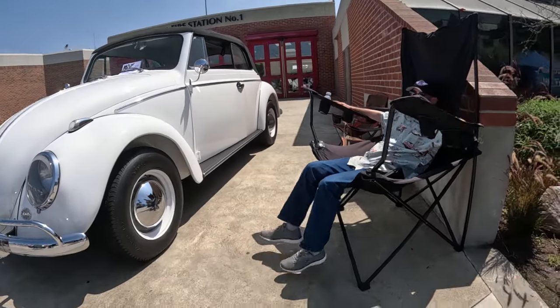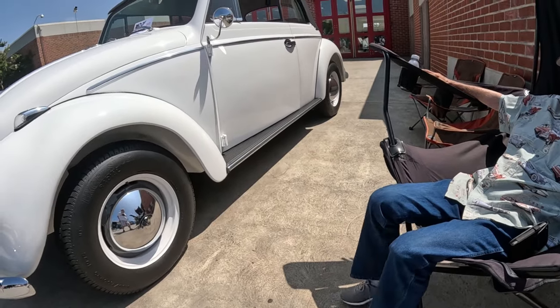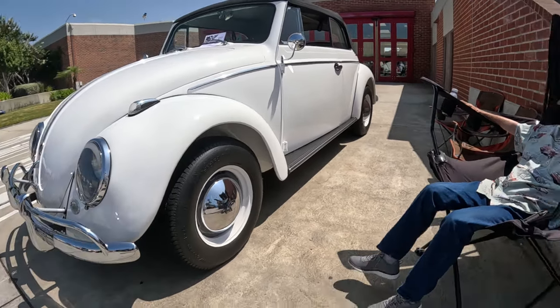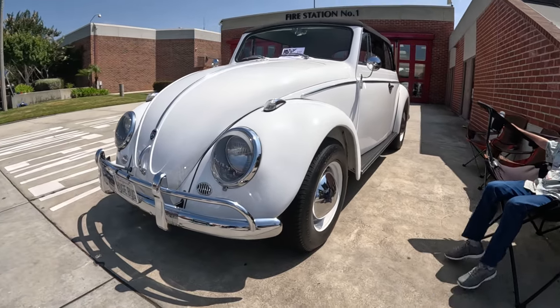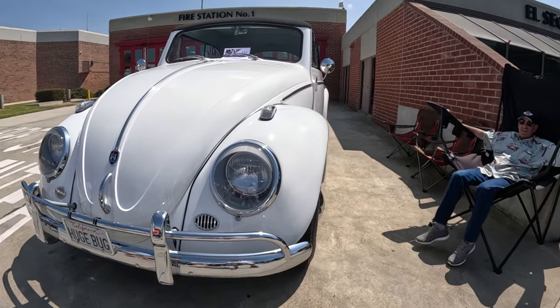That guy right there is the builder — that's Richard. And he brought that humongous chair. He sits in it because, you know, oversized Beetle, oversized chair. I'm talking to him right now but just doing the voiceover. If you watch the second half of the video, you'll see me actually interview him and he talks about having the car on Jay Leno and what it was like being on that show.